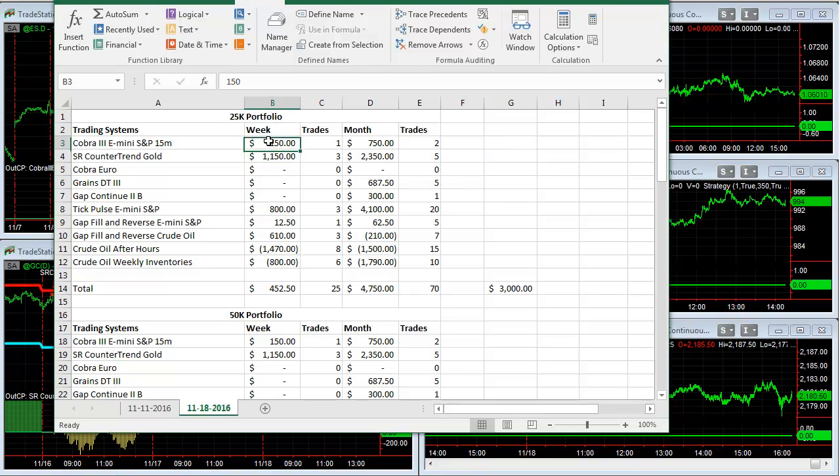The biggest winners: SR Counter Trend, Gold Cover 3 had one nice trade — actually a very small trade. Tick Pulse has been the big winner on the month; you see that $4,100 on 20 trades, the forced leverage commission and almost $200 trade on average. The biggest losers were Crude After Hours and Crude Weekly Inventory — those were just crazy, we'll talk more about those when we look at the charts. About -$450 to -$250 this week on 25 trades puts us around break-even.